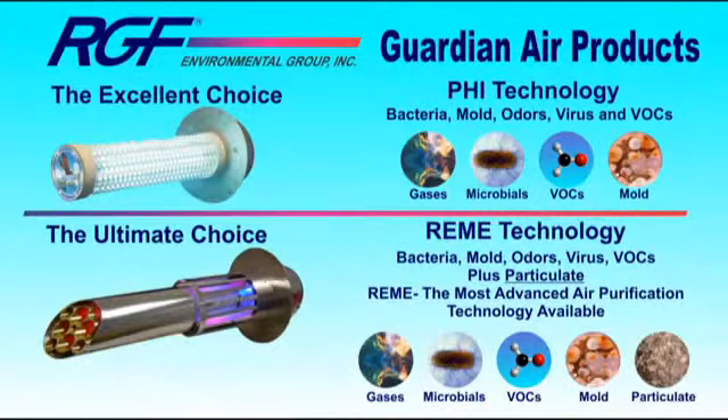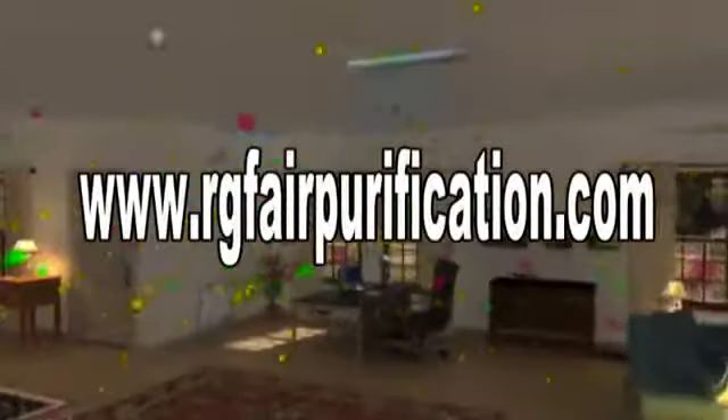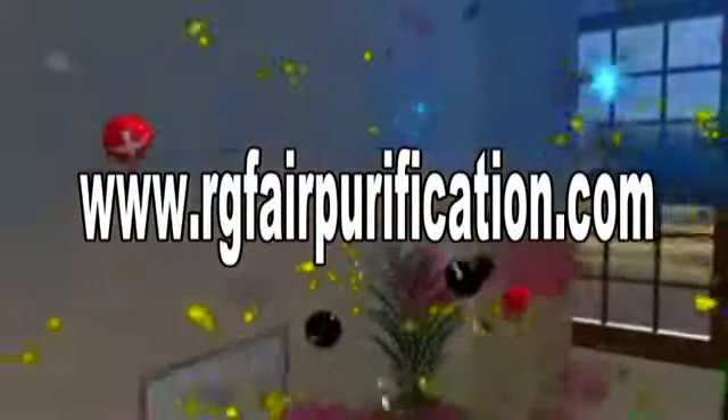Guardian Air products are distributed exclusively by a select network of certified HVAC contractors. To find out more or have a Guardian Air installed today, please contact your local HVAC contractor or visit us at www.RGFAirPurification.com to locate a qualified technician in your area.